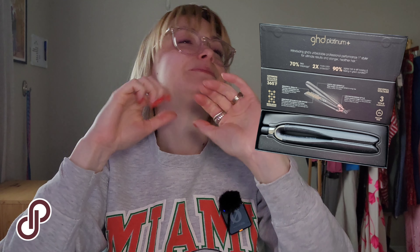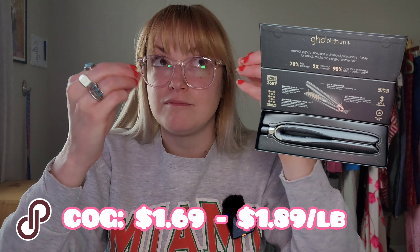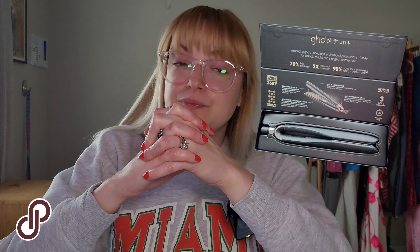Now we are going to jump into Poshmark. Sales on Poshmark this last week have been like pulling teeth, but I am grateful for every single sale. Also, if I don't mention it, these things all came from the Goodwill outlet where my cost of goods is now $1.89 a pound — but previously before this summer it was $1.69 a pound. So that's my cost of goods unless I mention otherwise.